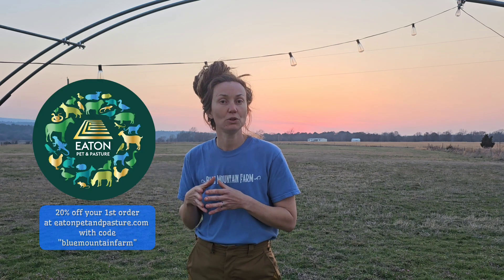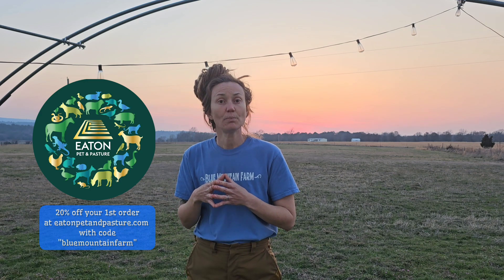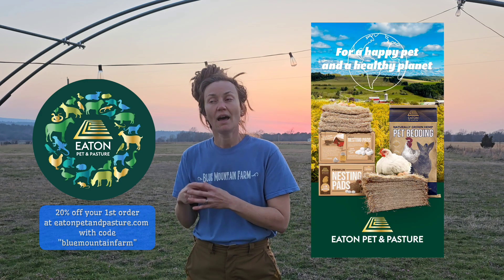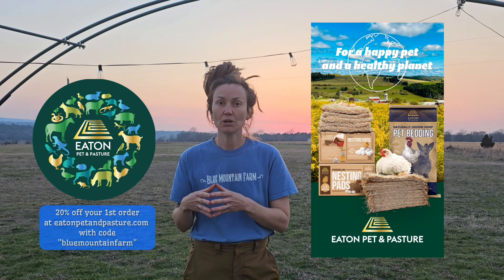This also applies to other small businesses. We are actually affiliates for Eaton Pet and Pasture out of New York — they're an American-based business that we love to support and love their products. They have hemp bedding, nesting pads, sustainable materials, and hemp seeds that we feed our chickens, which provide omegas in our eggs for us and our customers.